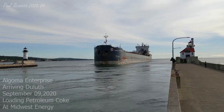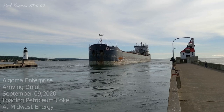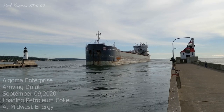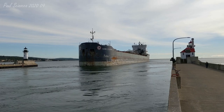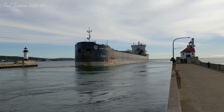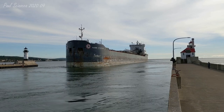Good morning, visitors. The vessel that you see arriving is the Algoma Enterprise. The Algoma Enterprise was built as the Canadian Enterprise in 1979 by the Port Weller Dry Docks in St. Catharines, Ontario, Canada.